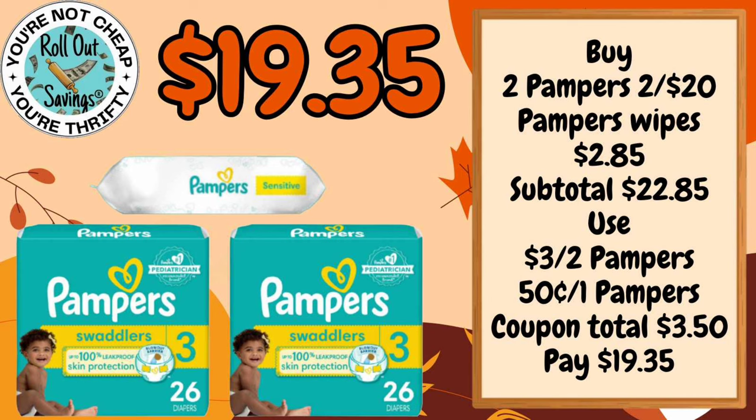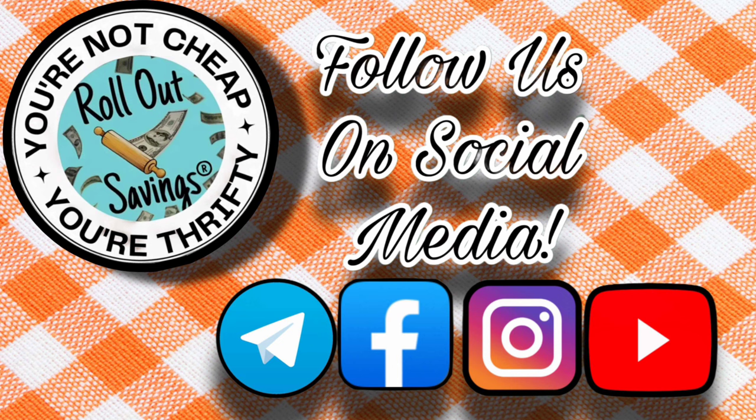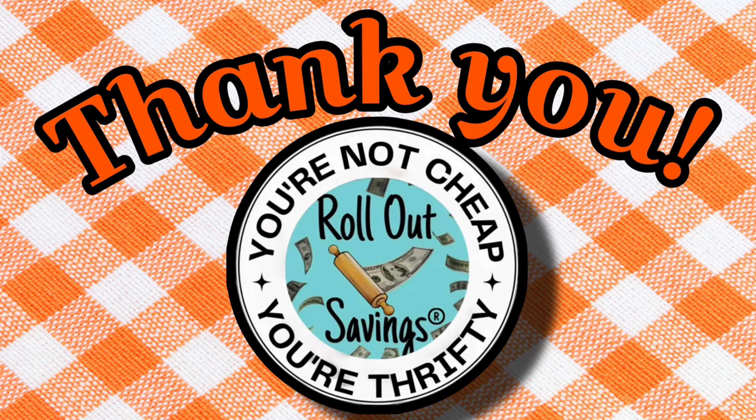And that's all we have for any day deals right now. You can give us a comment and let us know if you like these, give me a thumbs up, and share and subscribe so you get notified of new content. You can find us in all the places you see here including RollOutSavings.com. Thank you so much for being here. Bye guys!